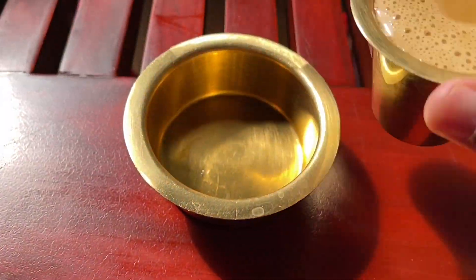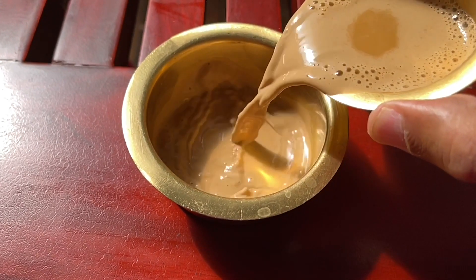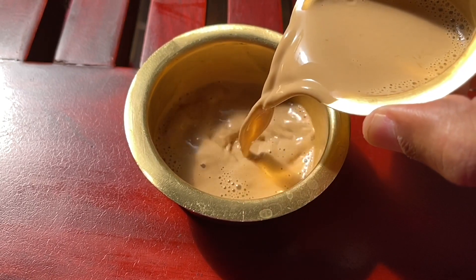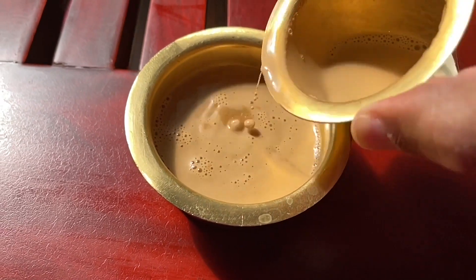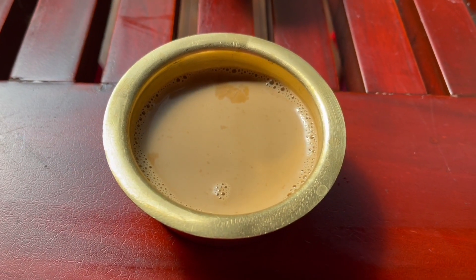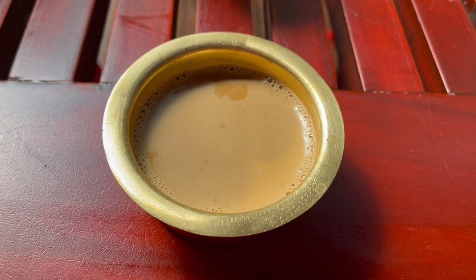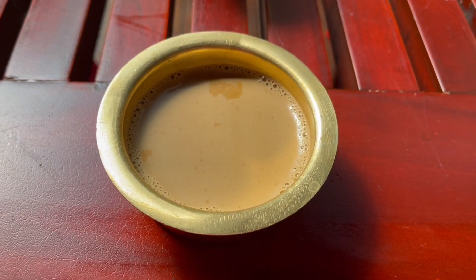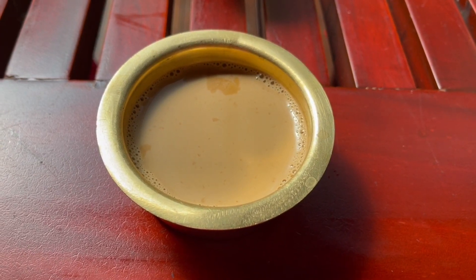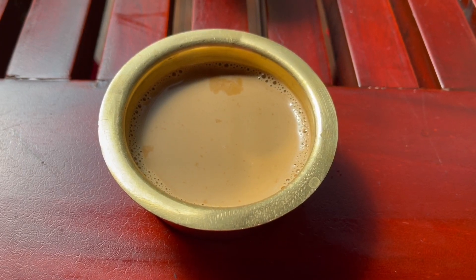So let's taste it. That's brewed perfectly. Served piping hot. This is strong milk coffee. You can really taste the freshness of the coffee. Really amazing, especially in these cold winter months. Quite nice.